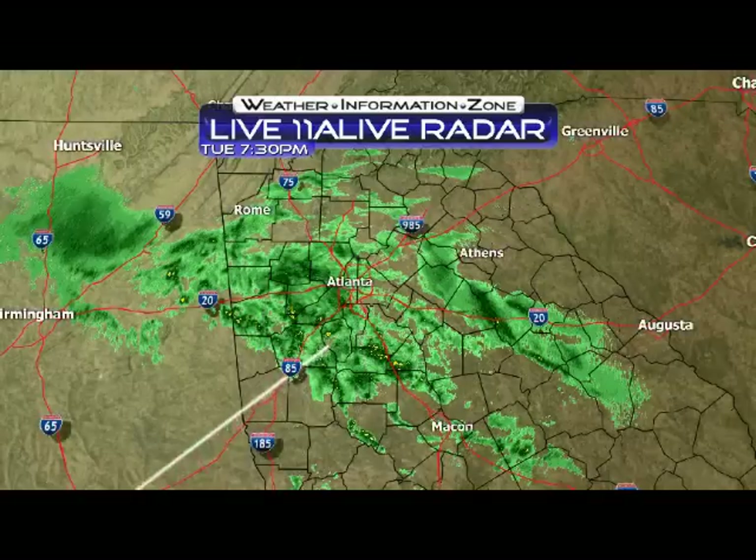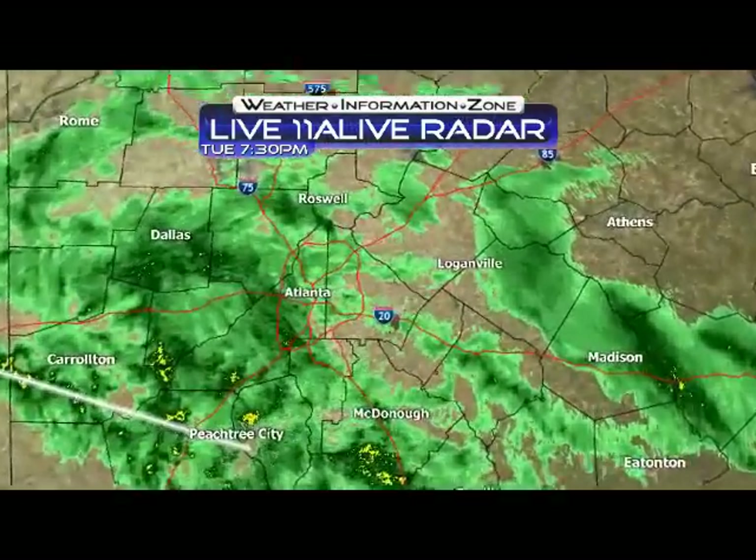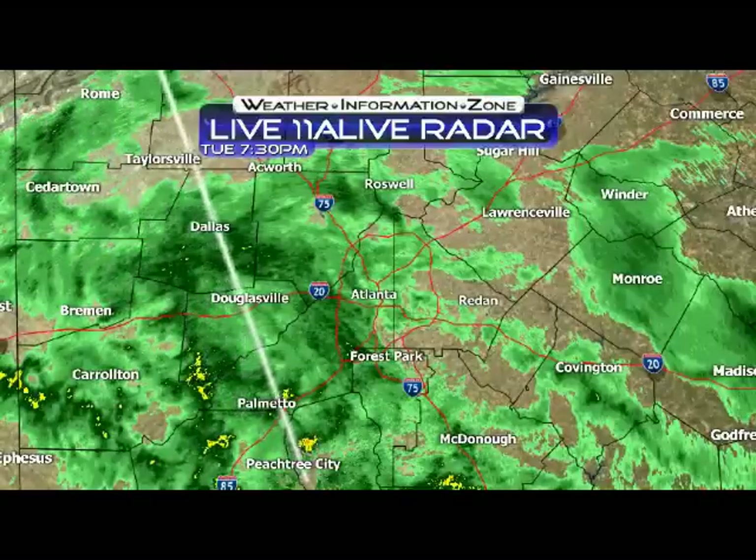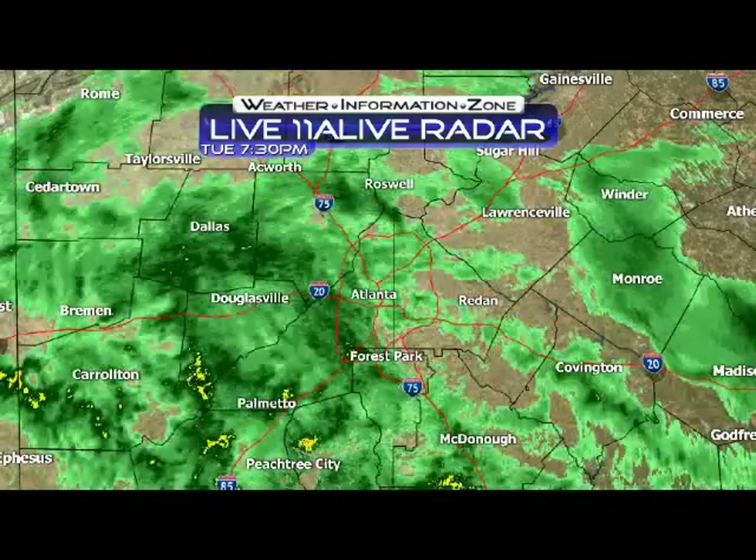I'm sure you all know what that's going to be. Yes, I love our new radar — Live 11 live radar — as we zoom into the metro area. There you can see the rainfall. Here is a live picture at 7:30. I'm going to loop it over the last hour so everybody can see where all the rain is coming from.